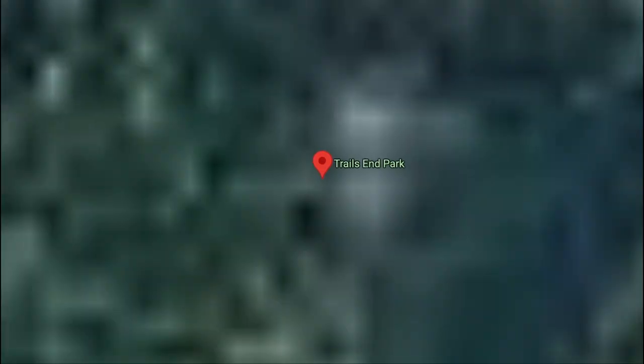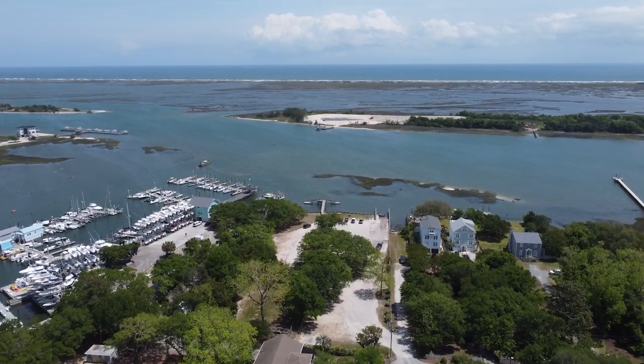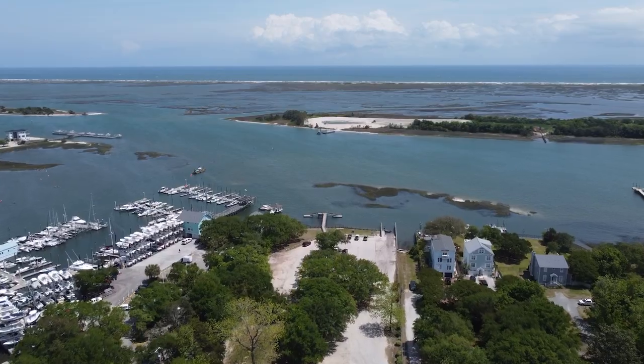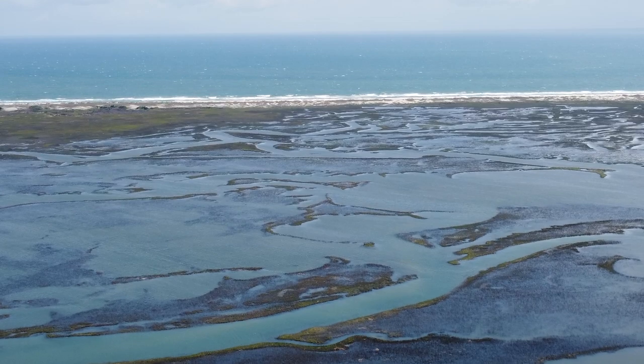Another access point I'd recommend is Trails End Park. I will say accessing the actual beach on this part of the island is a little difficult just because there's so much marsh, but this is an amazing spot to explore with a kayak or a stand-up paddleboard.